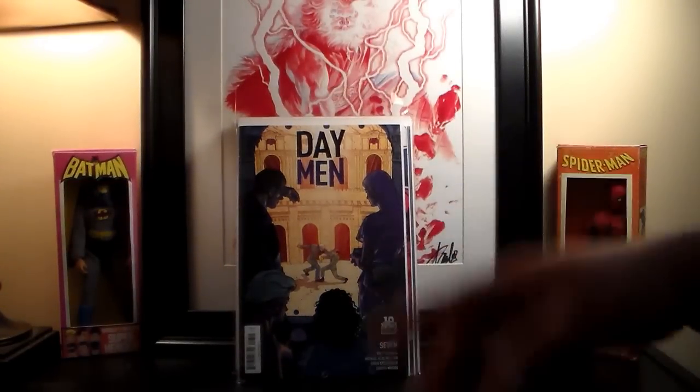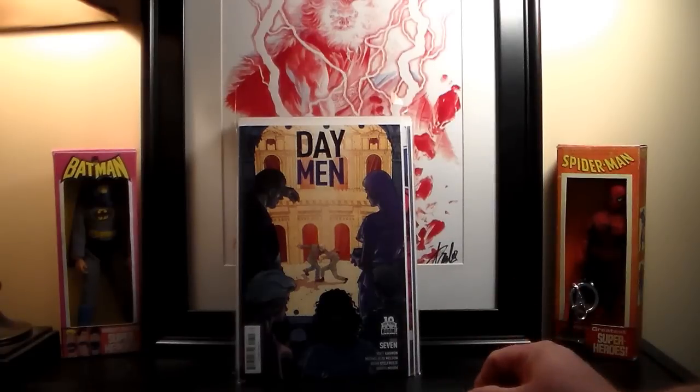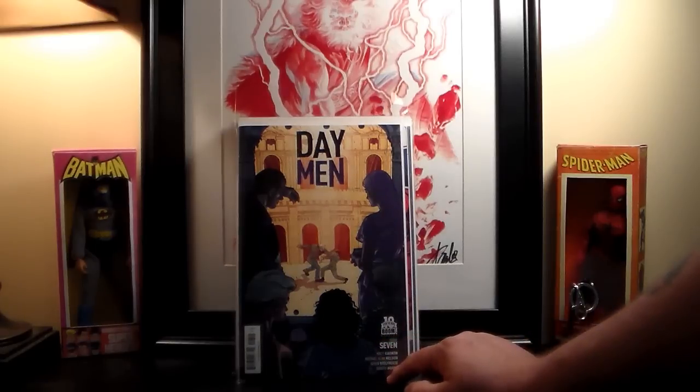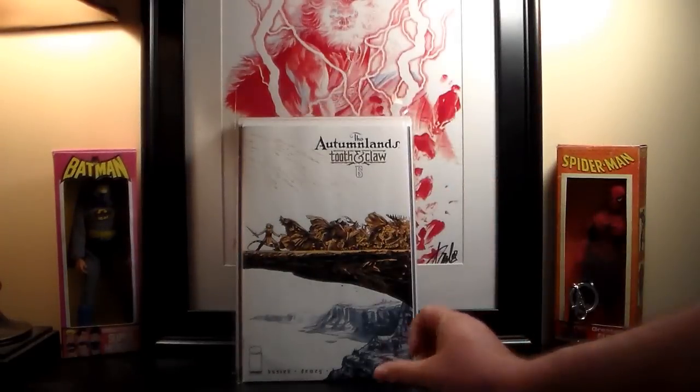I was going through the store's back issues — books from the last few weeks or months — and I realized I somehow missed Daemon number seven. I don't know how I miss issues sometimes, because I go through every book that comes out each week whether or not it's on my pull list, just to make sure I'm getting everything.